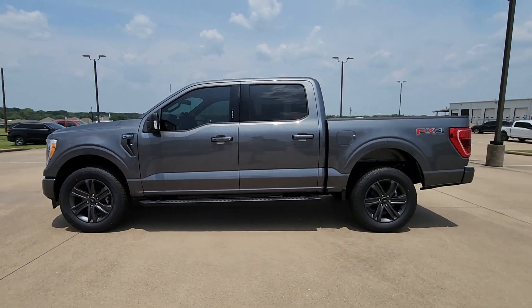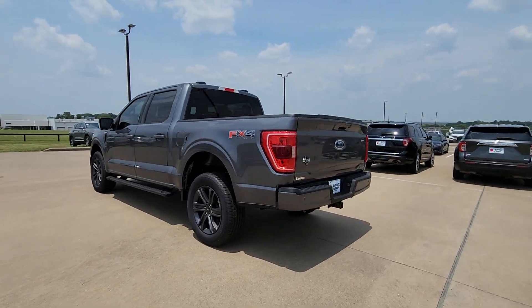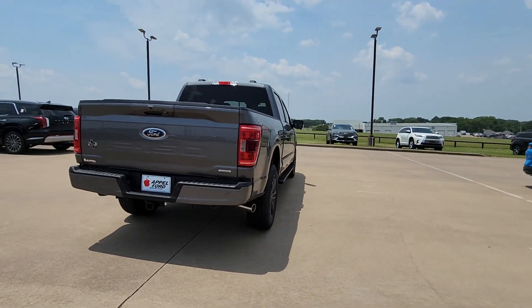Can you see yourself in the 2023 Ford F-150? This rugged F-150 is ready for work, off-roading, or a little R&R.